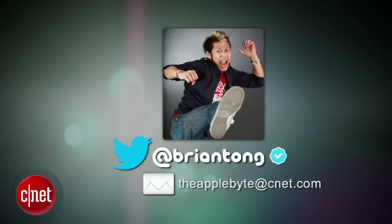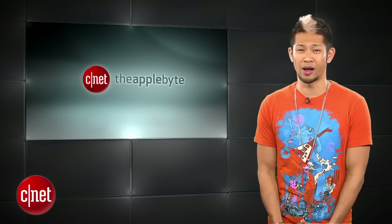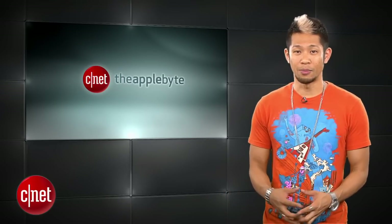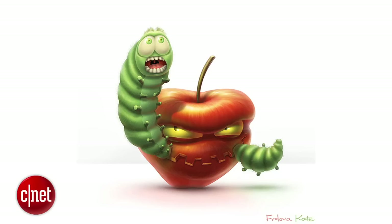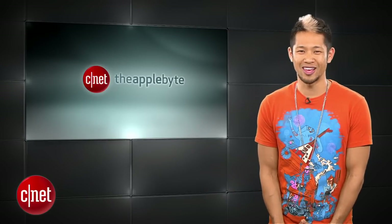That's going to do it for this week's show. Keep sending me your emails to theapplebyte@cnet.com or tweet me at Brian Tong. We know about the video and audio issues that have been plaguing some of you Apple Byte viewers for about the past month. I've been told they should be resolved in the next week or so, and if they aren't, let me know and I will give myself a bad apple. Thanks so much for watching. I'm Brian Tong and we'll catch you guys next week for another Bite of the Apple.